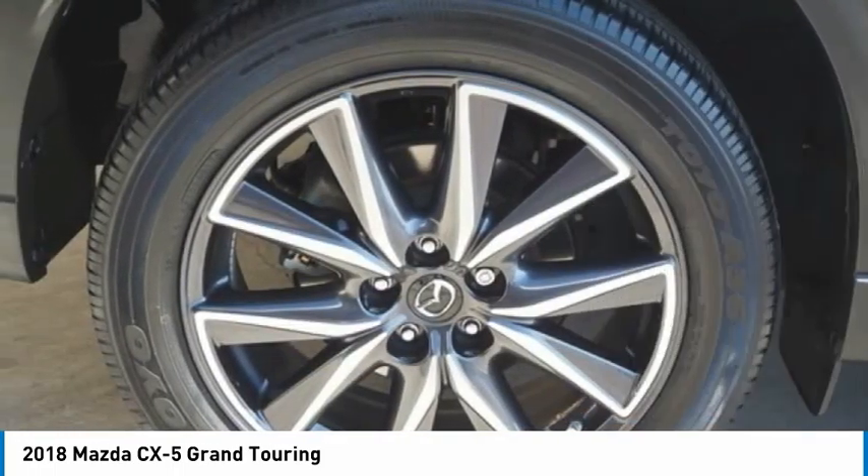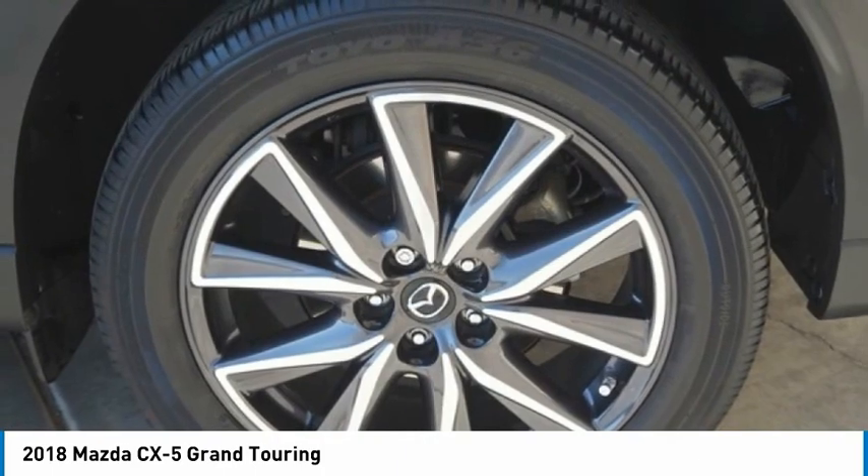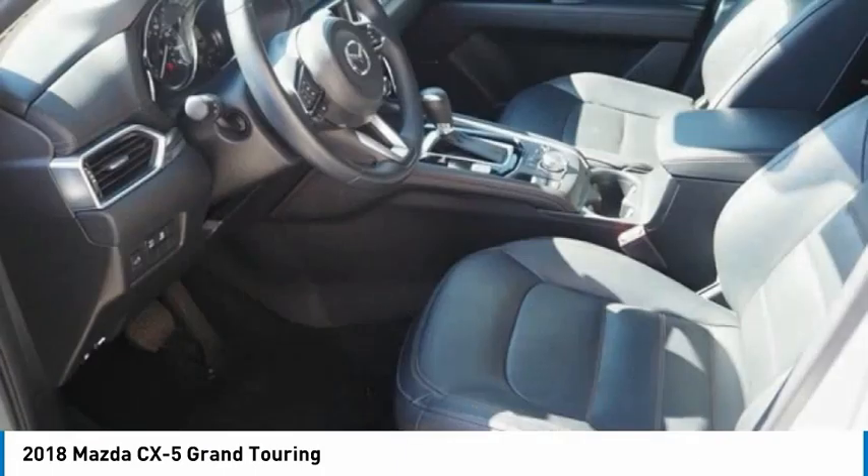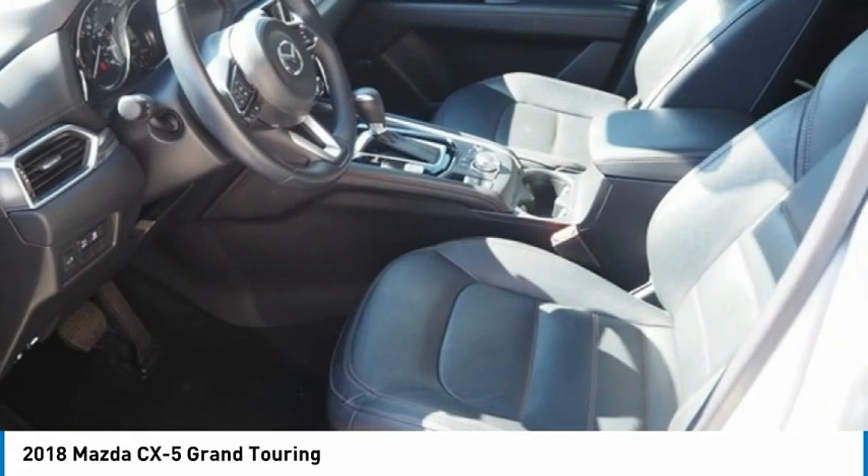fog lights, rain-sensing wipers, four-wheel disc brakes, speed control. This isn't just a vehicle, it's an experience. So stop in for a test drive today.